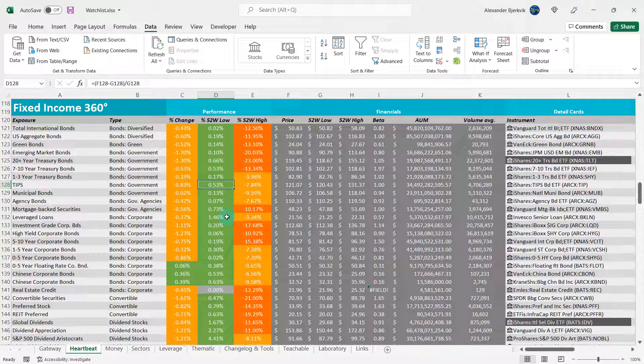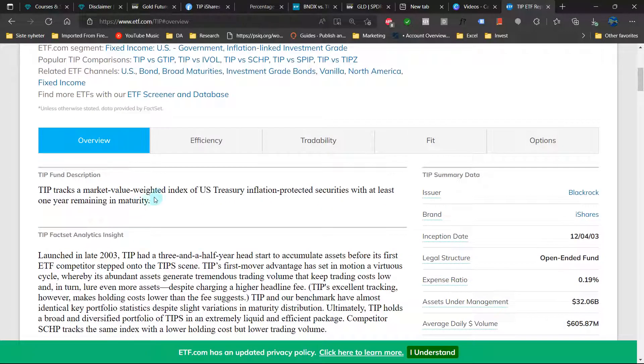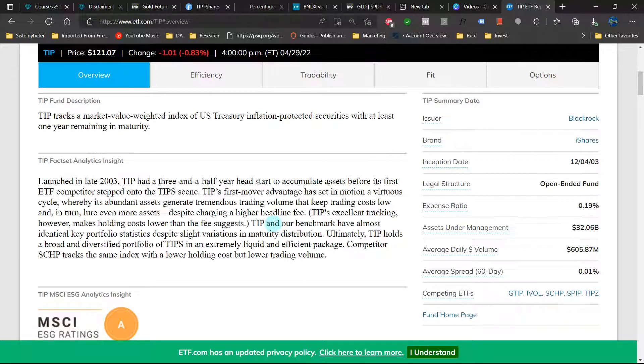TIPS is 0.53% away from the 52-week low but approaching 8% away from the highs, which is pretty substantial in the bond market. TIPS tracks a market value weighted index of US Treasury inflation-protected securities with at least one year remaining in maturity.